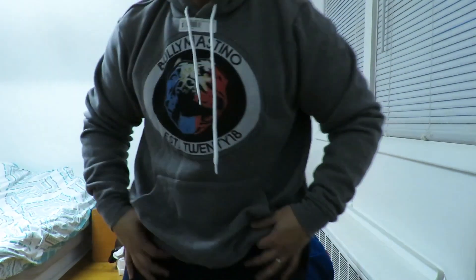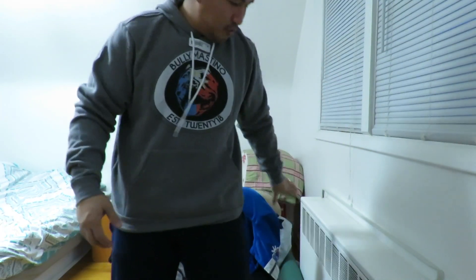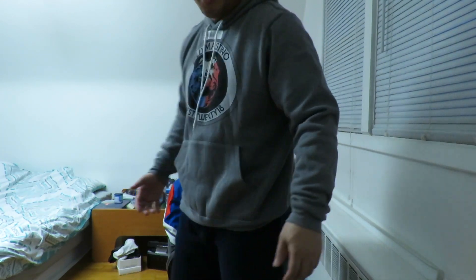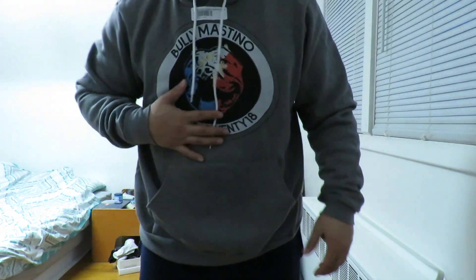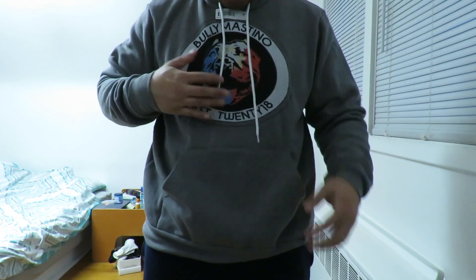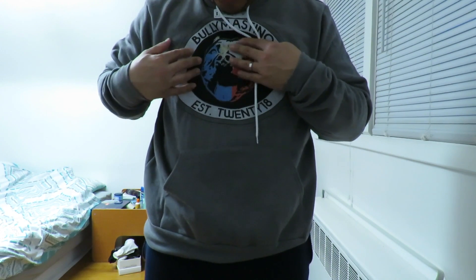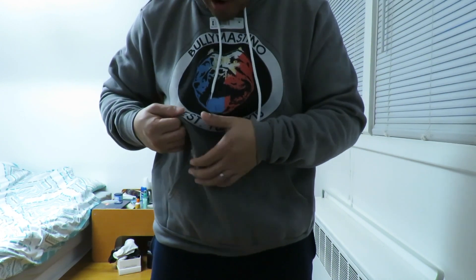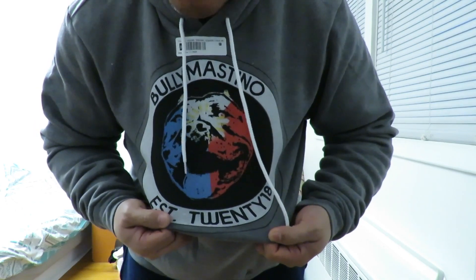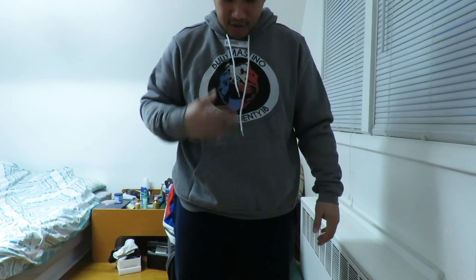This is the hoodie right here. I'm going to back up a little bit — I don't know if you can see me. This is a large, this is what I pretty much wear. It feels good on me. The graphic for me turned out real nice. It is kind of faded, but I don't know if it's because of what I used. Even in the little details, they got it. I like this, man.